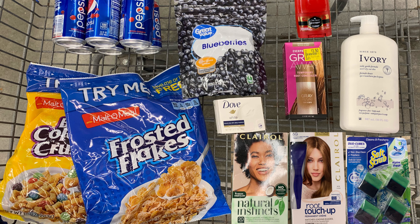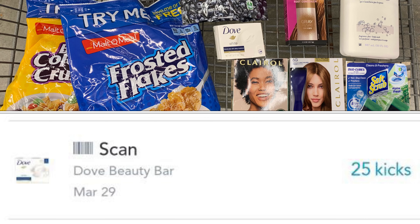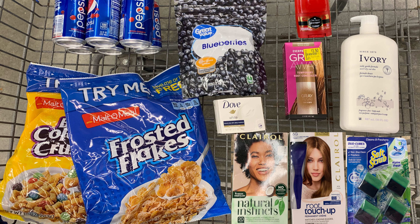I paid a total of $27.80 and got back $14 from ibotta. I still have pending a total of 4,360 kicks — which includes 25 scan kicks for the Dove bar soap — totaling $17.44, giving me $31.44 back in rebates. Subtracting the $27.80 spent from the $31.44 received back makes everything free plus a $3.64 money maker.